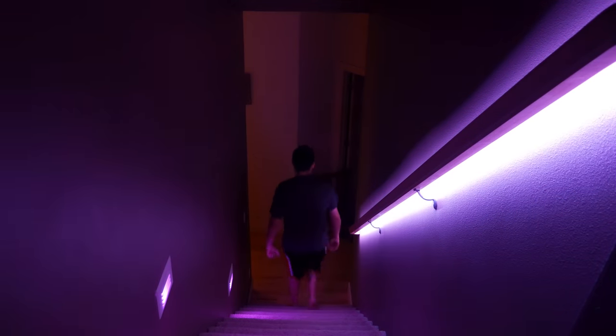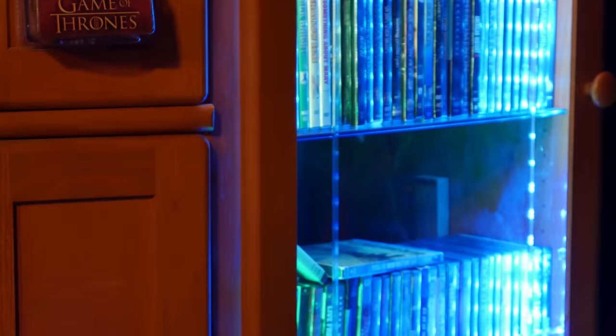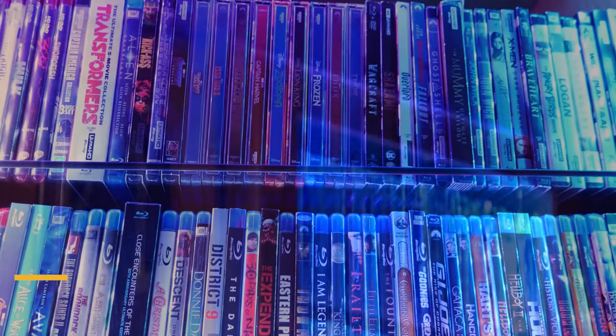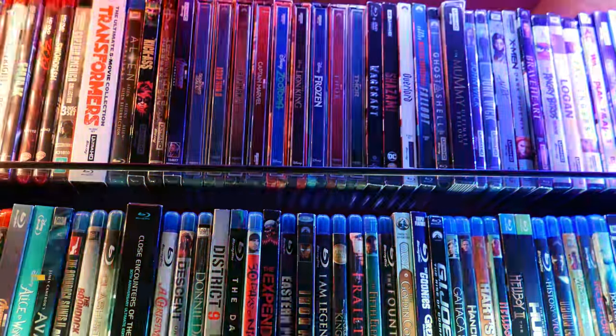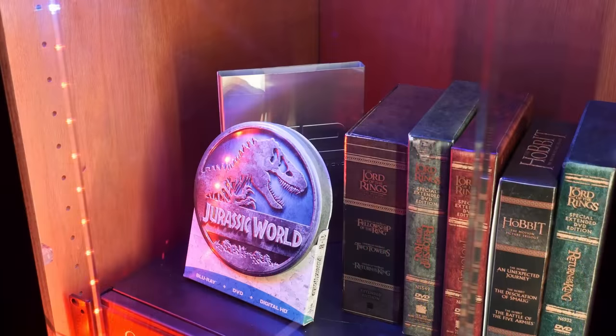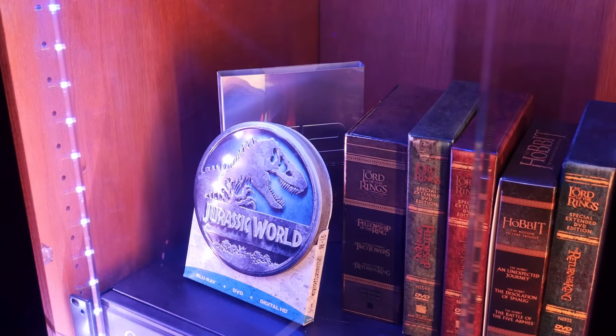We'll finish off the tour with a quick look at the rest of the lights in the room, like the Govee strips at the back and the Govee strips lighting up their movie collection cabinets. Logan and Rob have a Sony UBP-X800 4K Blu-ray player, so they've been collecting 4K movies for some time now, but both enjoy watching regular Blu-rays and DVDs as well.